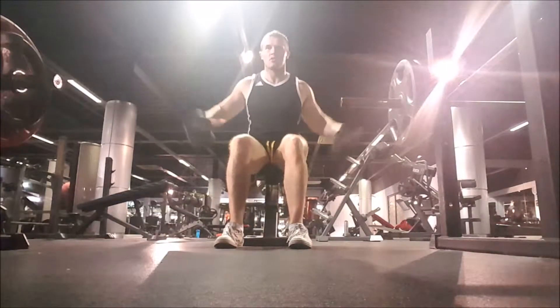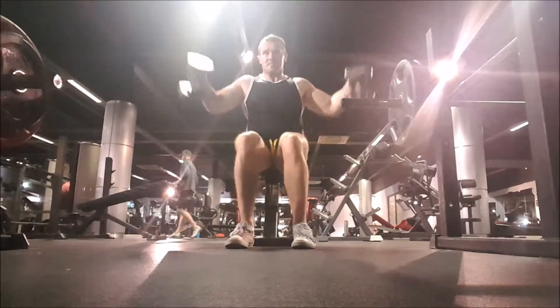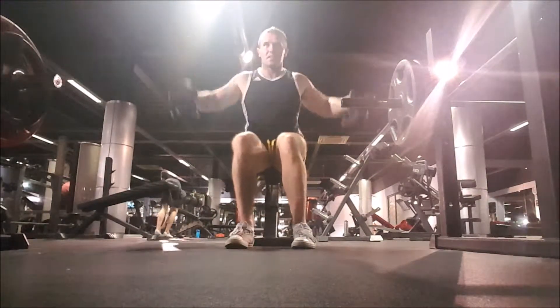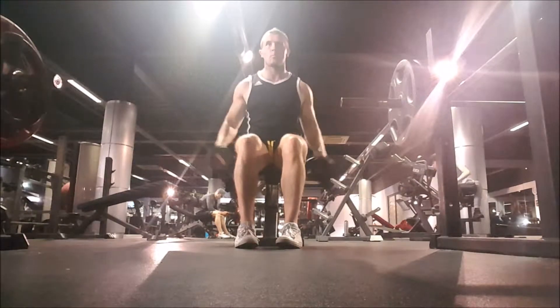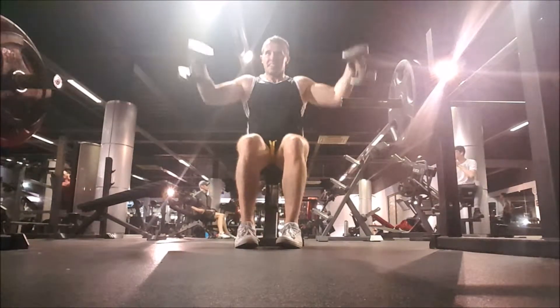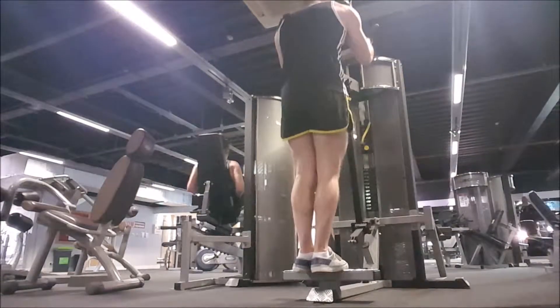Then I moved on to some side lateral raises. I apologise for the poor quality footage — the lights were everywhere in the gym today and just ruined a lot of the shots. I did a total of 6 or 7 sets. The heaviest I ever used was the 15s, which isn't a lot of weight, but the heavier I go, the more my traps get involved and I'm just not working my side delt. So I lighten the weight, do anything between 15 and 25 reps, and get a nice pump and a good squeeze in my side delt.